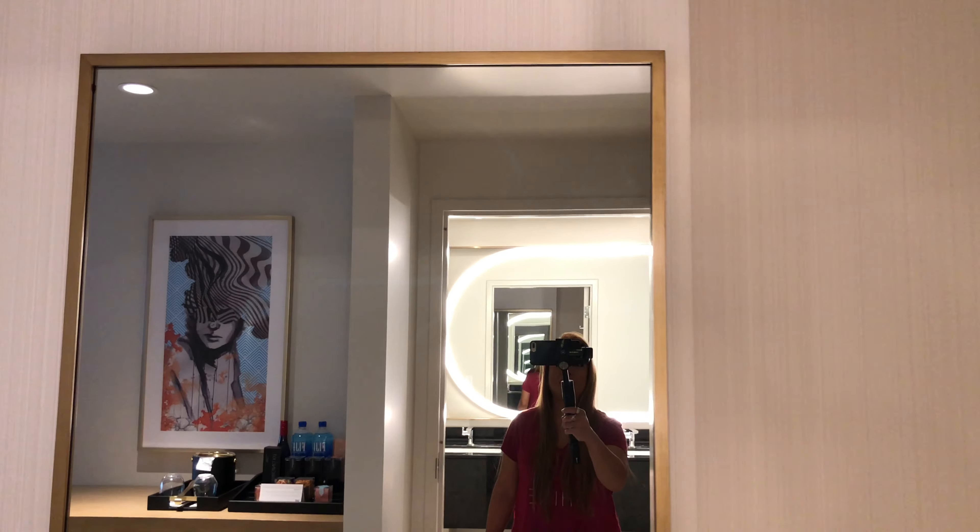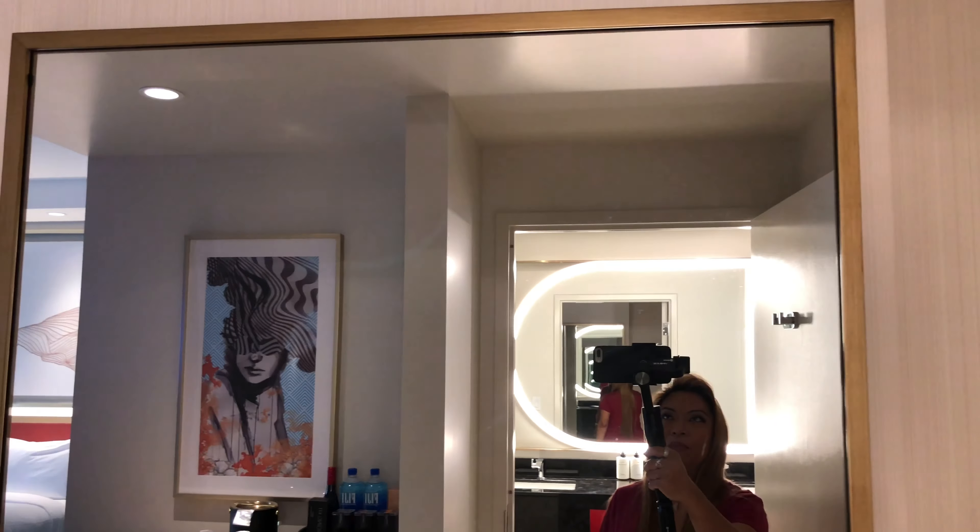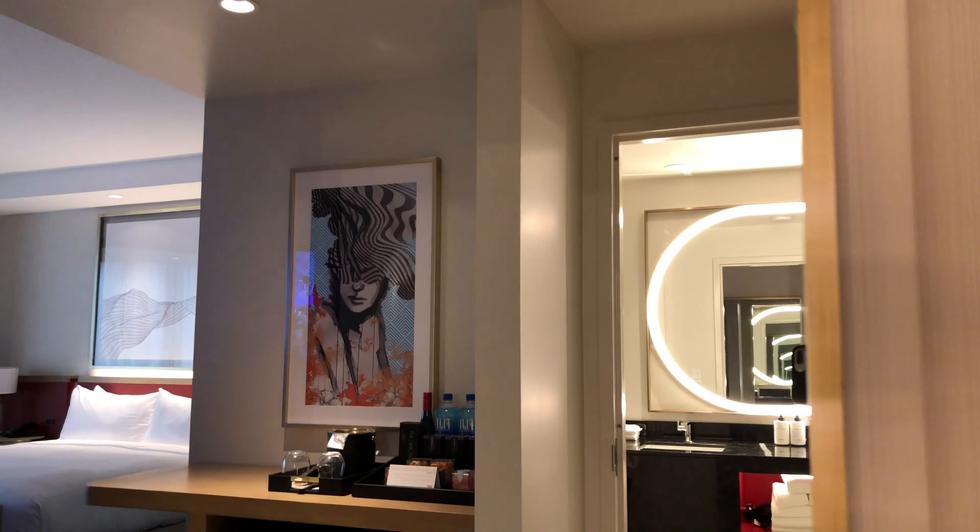Getting out of the bathroom here, you have the full-size mirror right here.